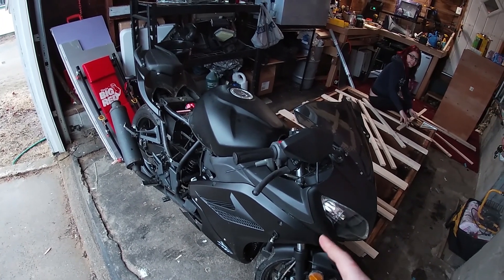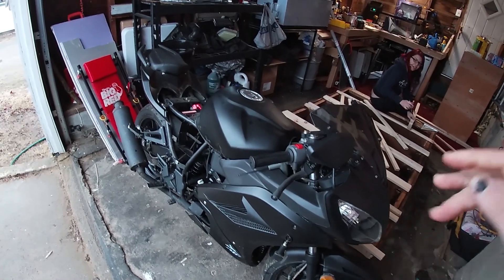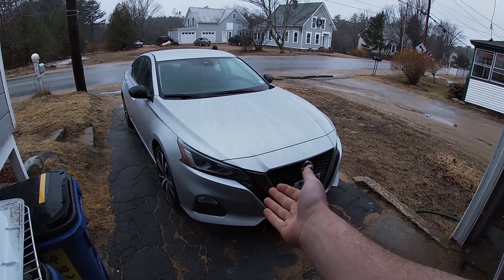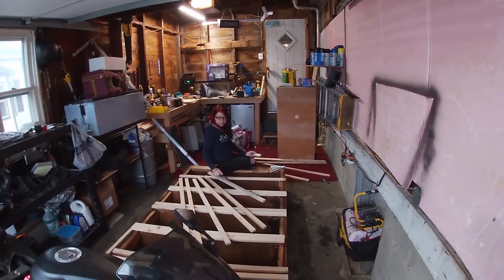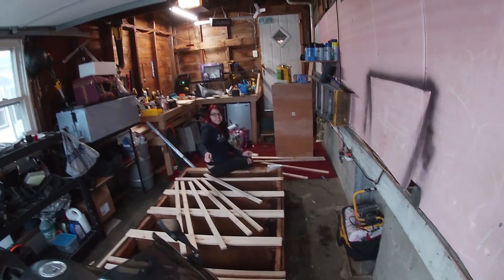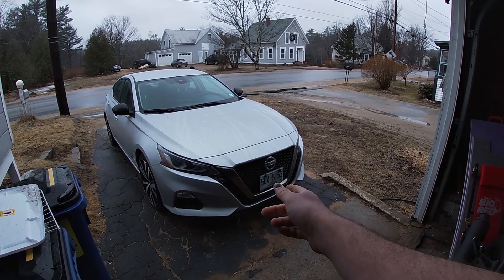The bike was driven once, and then the person lost the keys to it, and then it sat outside for like two years. We also have a temporary rental car — do you want to film a review for this? No, I hate it, it's terrible. It's a 2022 Nissan Altima. Neither of us like it. It's a rental.